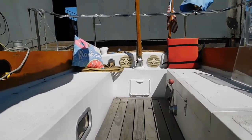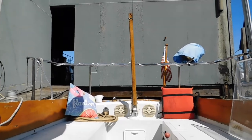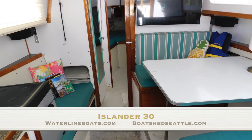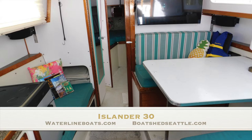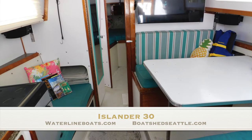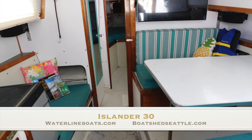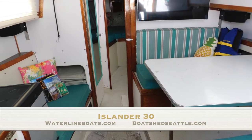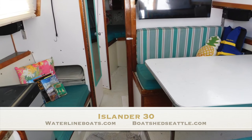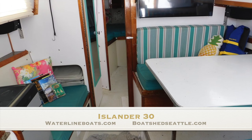Stepping back up into the cockpit area, you can see it's a very roomy cockpit. Thanks for taking a look at this boat. It's moored here on Lake Union, just a few minutes away from our office at 2400 West Lake Avenue North. Check out the photos online and all the specifications at waterlineboats.com or boatshedseattle.com. If you'd like to take a look, give me a call. Thank you.